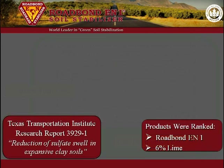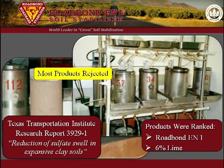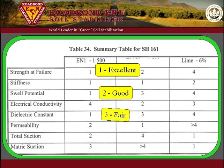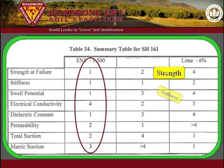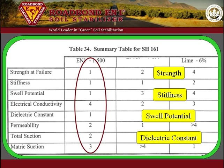When the research was concluded and the results were evaluated, most of the products were declared ineffective. However, there were three successful products rated one through four in each tested property: 6% lime, one other product, and Road Bond EN1. Rating number one is excellent, number two is good, number three is fair, and number four is average. Road Bond EN1 was rated number one, excellent, in the tested properties of strength, stiffness, swell potential, and dielectric constant. It was rated good in permeability and suction, and average in electrical conductivity.